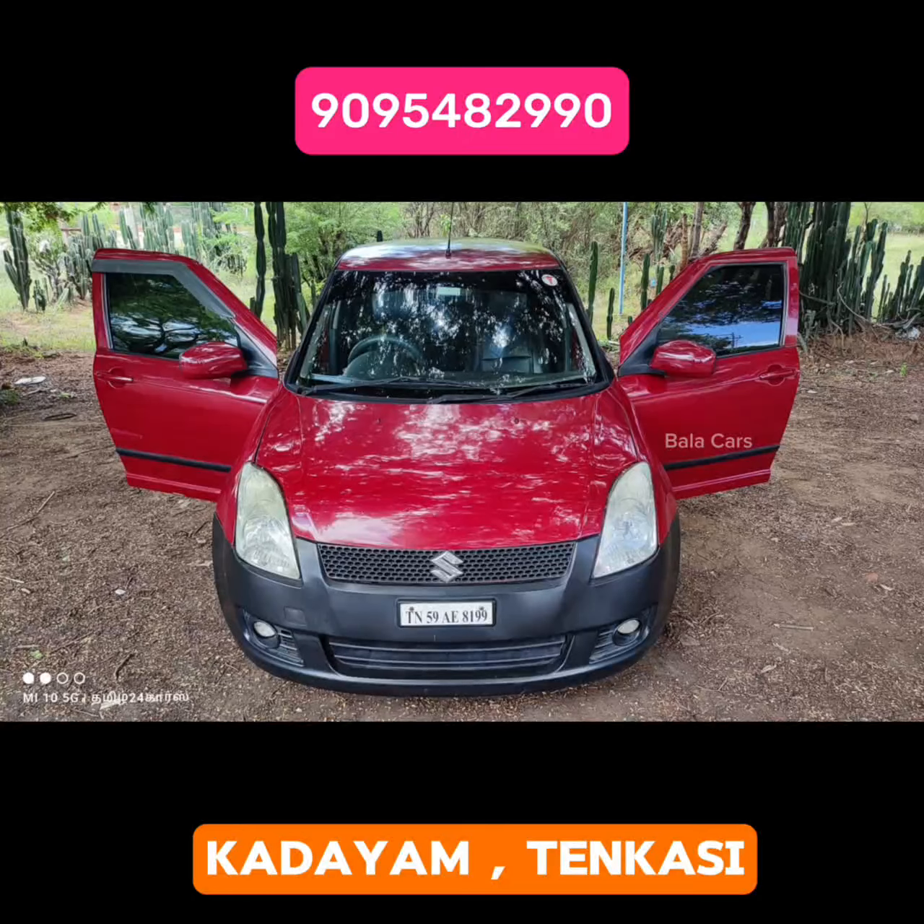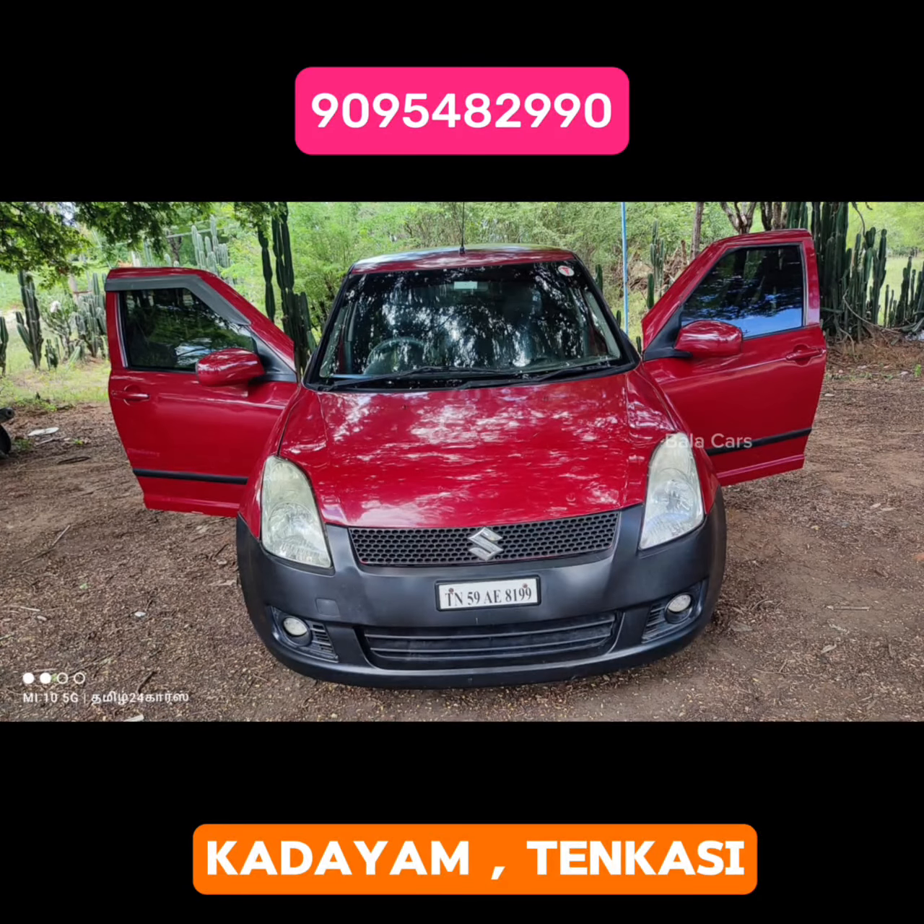The price is 2,14,000 to 2,15,000. For the Swift VDI, the price is fixed. If you want to check the fixed price or the rate, you can check it out.